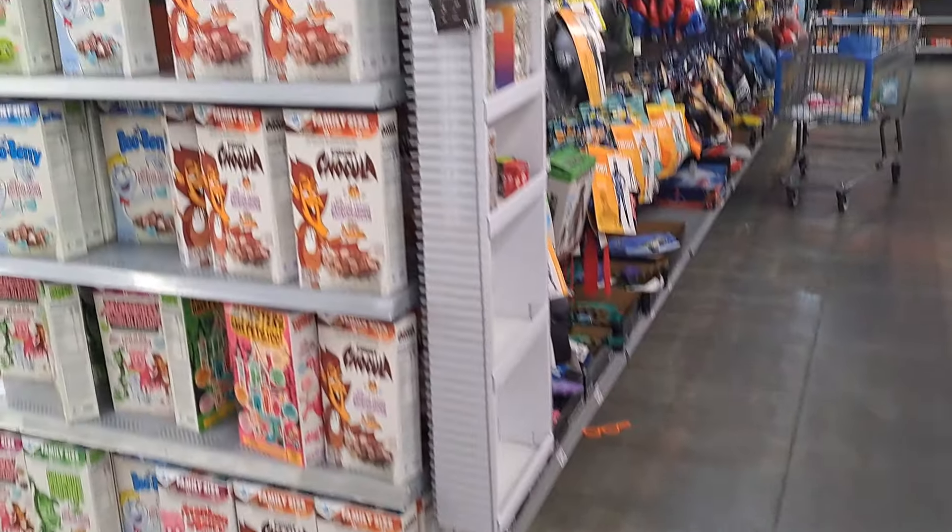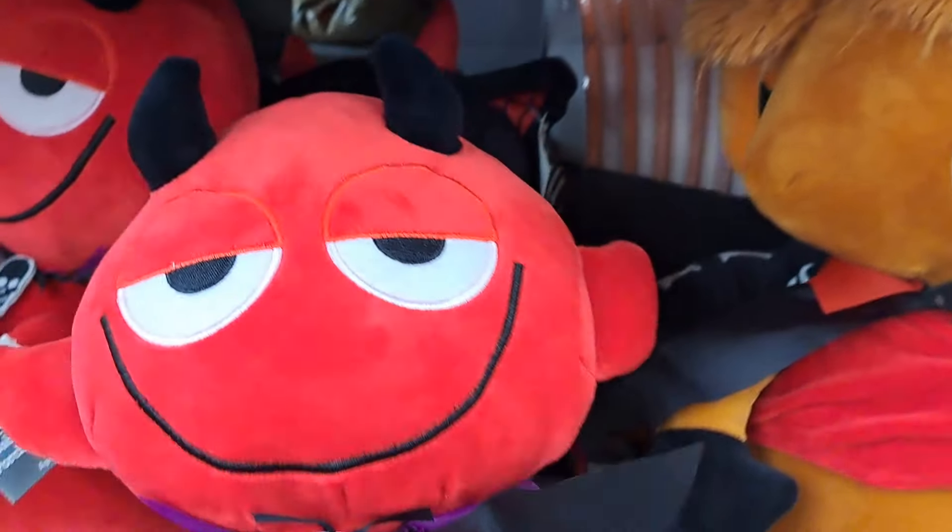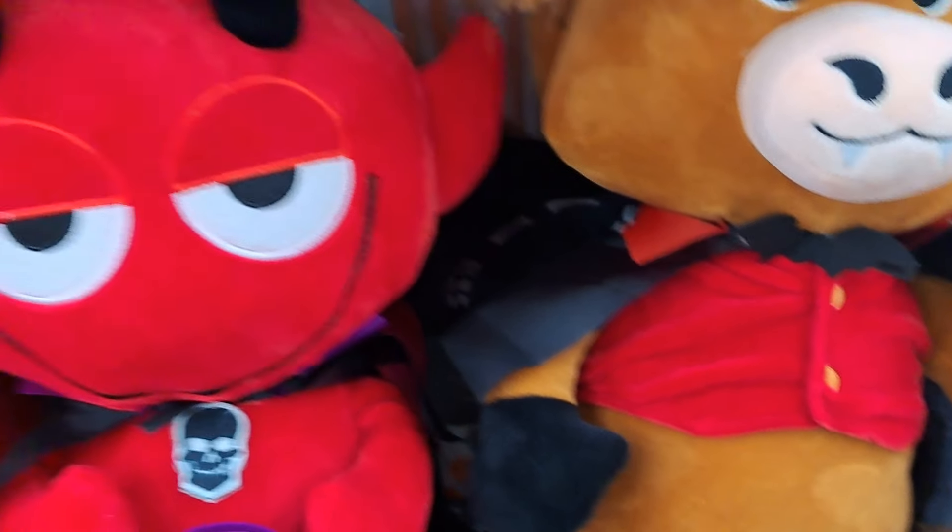This is Walmart Halloween 2024. They actually have Frankenberry and stuff, which is cool. This is an old art style from Jimmy, I'm pretty sure.